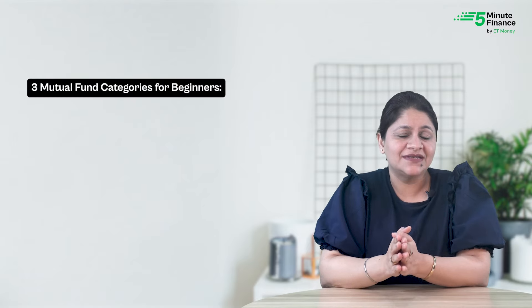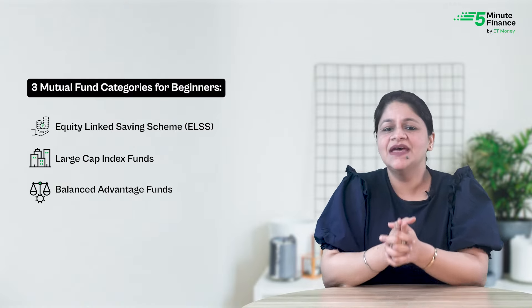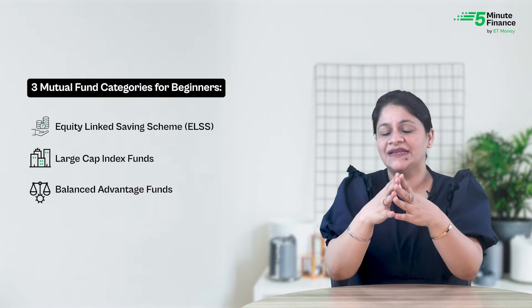The three categories suitable for new investors are Equity Linked Savings Scheme (ELSS) funds, large cap index funds, and balanced advantage funds. Let's understand these categories in detail, look at their performance, and see who should be investing in them.